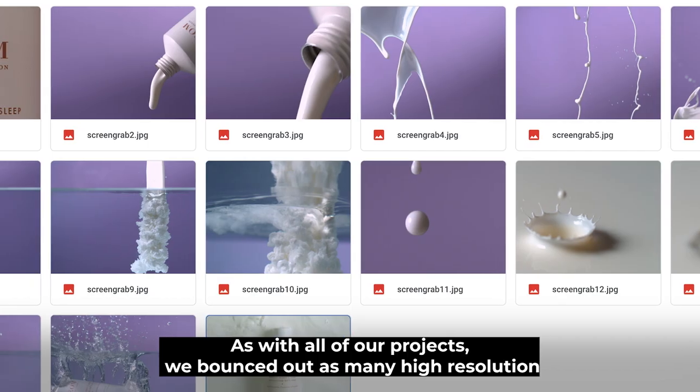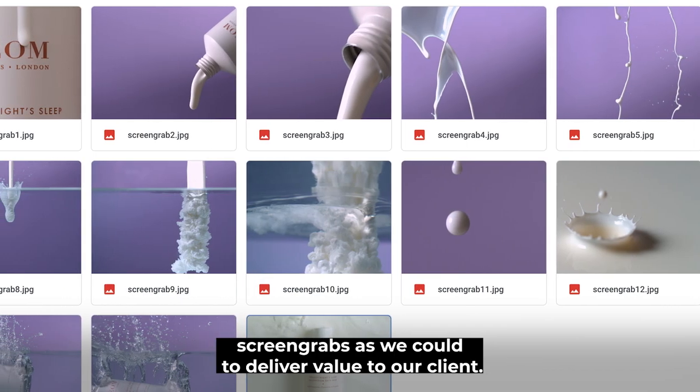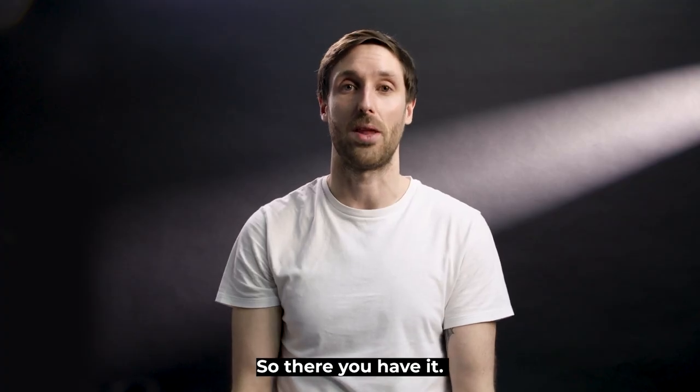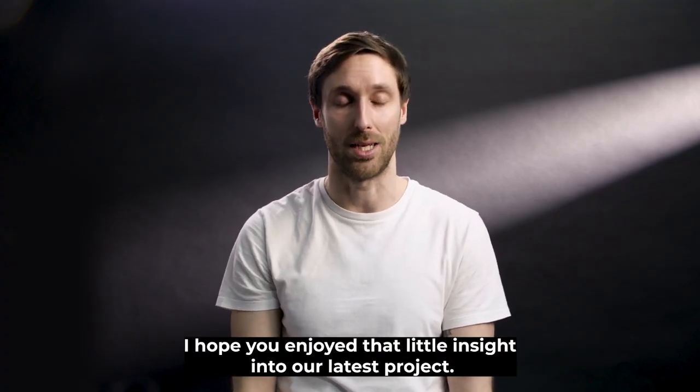As with all of our projects, we bounced out as many high resolution screen grabs as we could to deliver value to our client. So there you have it — I hope you enjoyed that little insight into our latest project. Thanks for watching.